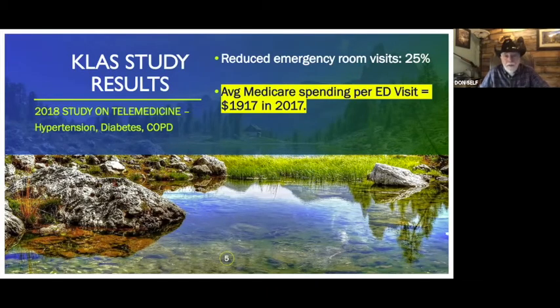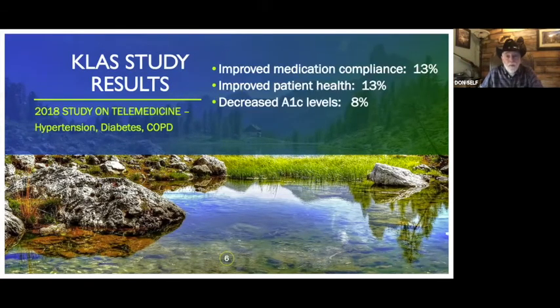There was also a 25% reduction in emergency room visits. Medicare spends about $1,900 for every ER visit, which gets very expensive. They've also seen improved medication compliance, patient health, and decreased A1C levels. This has gotten Medicare's attention, and hopefully soon the commercial insurance carriers' attention too.